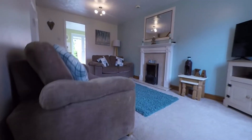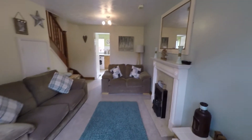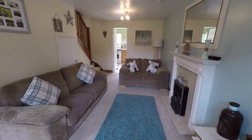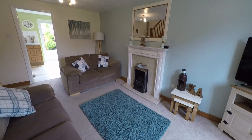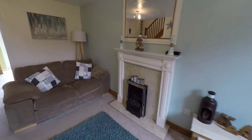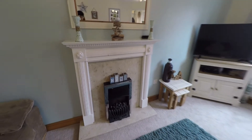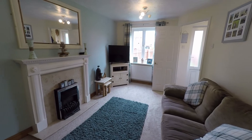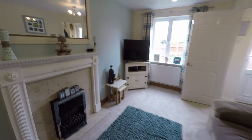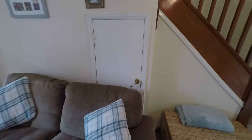Heading into the lounge space now — really beautifully presented in here, lovely and bright with a cosy feel. Neutral decoration, and we have a feature fireplace that acts as a lovely focal point of the room. Large windows overlook the front of the property and allow for natural light. There's plenty of space for all your required living room furniture, and you also have under-stairs storage just in front.